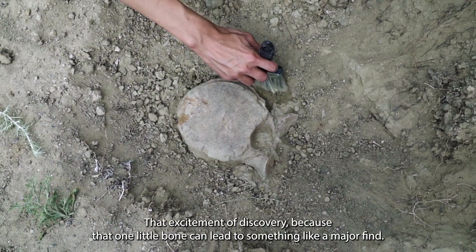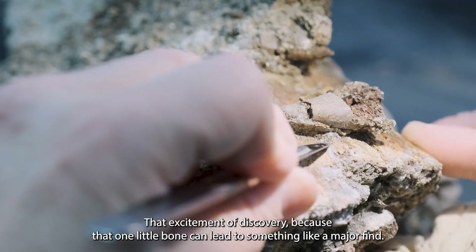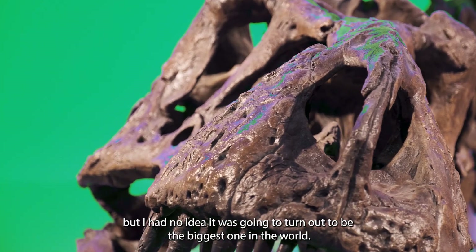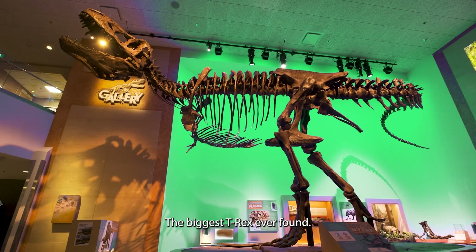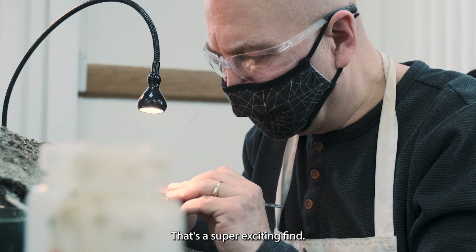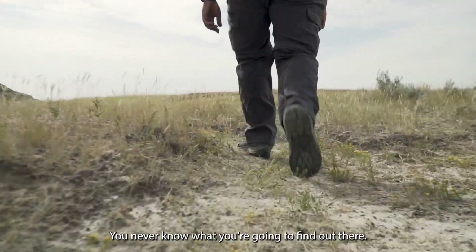That excitement of discovery because that one little bone could lead to something like a major find. That one was really interesting because I knew it was a big animal but I had no idea it was going to turn out to be the biggest one in the world — the biggest T-Rex ever found. So that's a super exciting find. You never know what you're going to find out there.